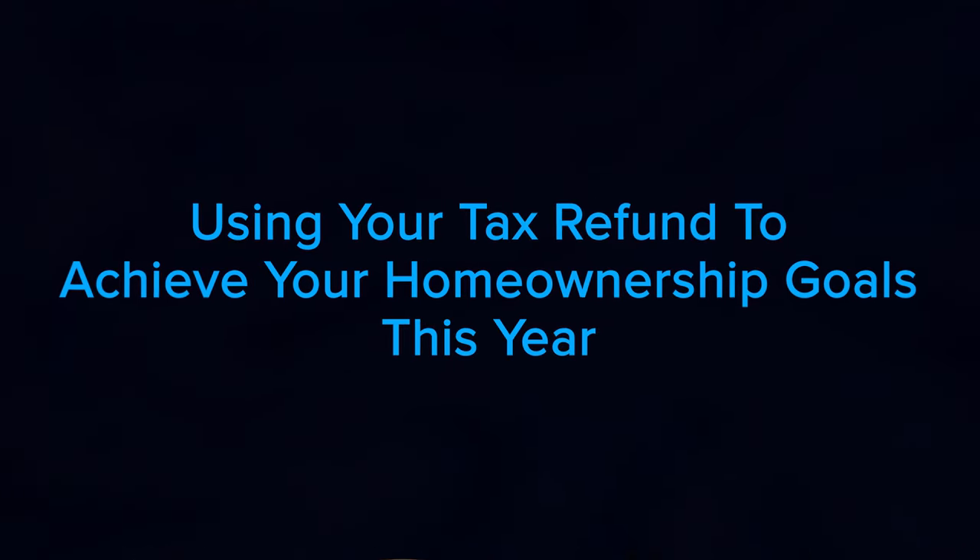Welcome back to The Real Deal. Today we're going to discuss using your tax refund to achieve your home ownership goals this year. If you're buying or selling a home, you're likely saving up for a variety of expenses. For buyers that might include things like your down payment and closing costs, and for sellers you're probably working on spring cleaning and maintenance to spruce up your house before you list it. Either way, any money you get back from your taxes can help you achieve your goals. Using a tax refund is a common tactic for buyers and sellers.